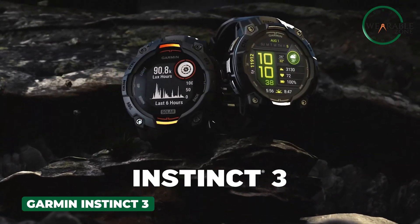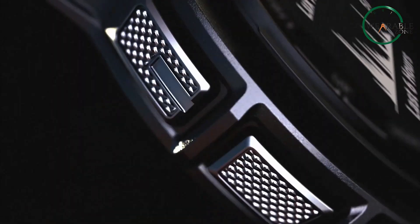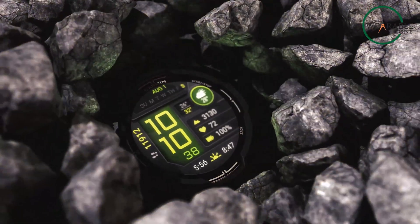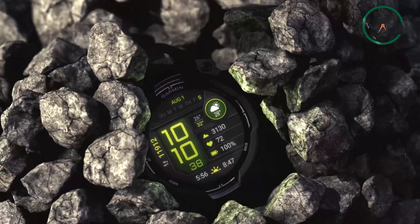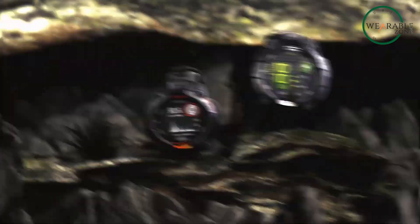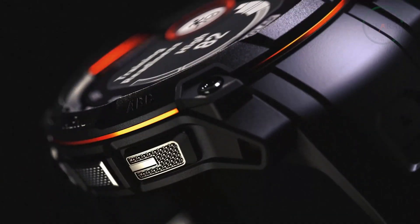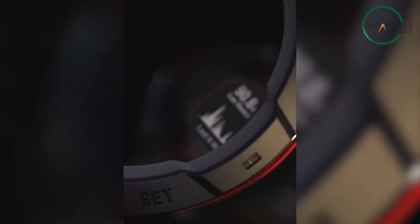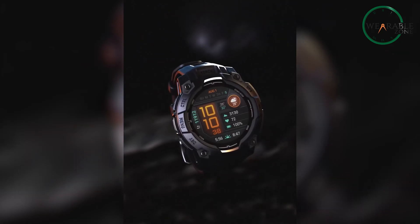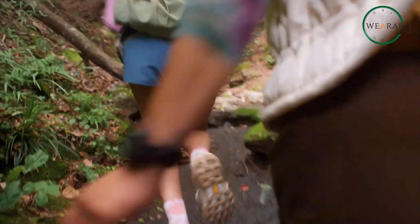First up, the Garmin Instinct 3, which has just hit CES 2025 — and it's impressive. You're getting a major design upgrade with the addition of an AMOLED display, something that Garmin has been slowly bringing to its lineup, and it's about time this rugged beast gets a splash of vibrancy. This watch comes in two sizes, 45mm and 50mm, so you can pick the one that fits your wrist and your style best. The real star? That stunning 1.2-inch AMOLED display — bold, bright, and perfect for anyone who wants both functionality and a bit of flair.